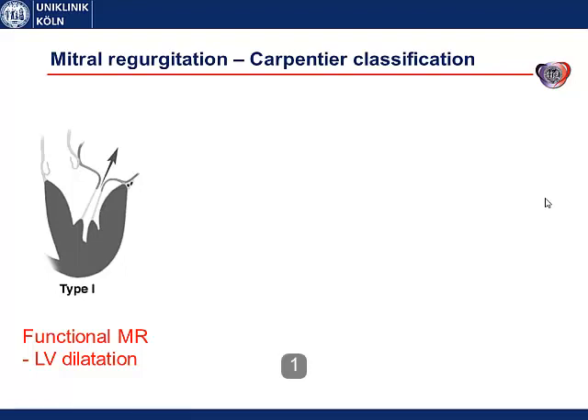There are two main mechanisms of mitral regurgitation in heart failure patients. The first one is dilatation of the mitral annulus, which is due to left ventricular dilatation. With the dilated annulus, the actually structurally intact leaflets are pulled apart so they cannot close properly anymore, and that is why we talk of a functional mitral regurgitation. This is type 1 in the Carpentier classification.